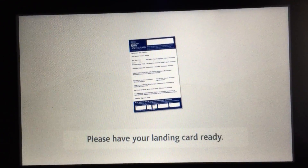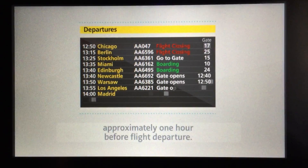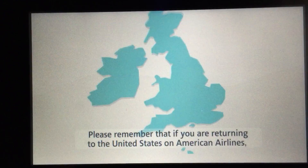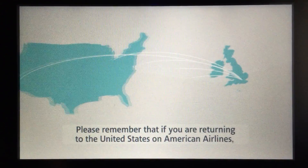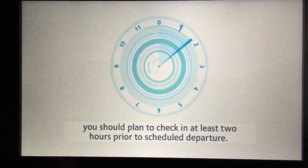Please have your landing card ready. Your departure gate number will appear on the flight information screens approximately one hour before flight departure. Please remember that if you're returning to the United States on American Airlines, you should plan to check in at least two hours prior to the scheduled departure.